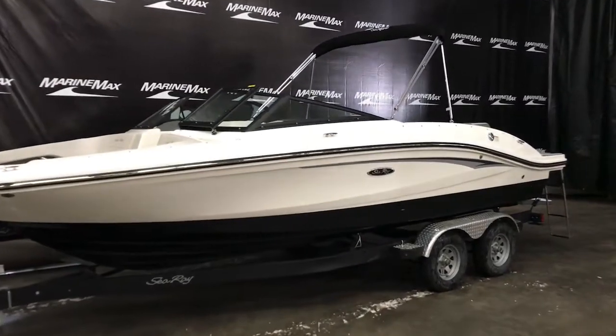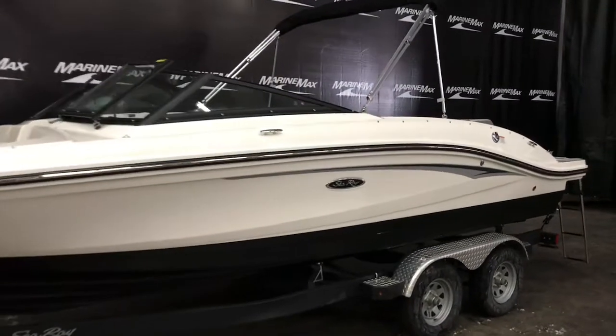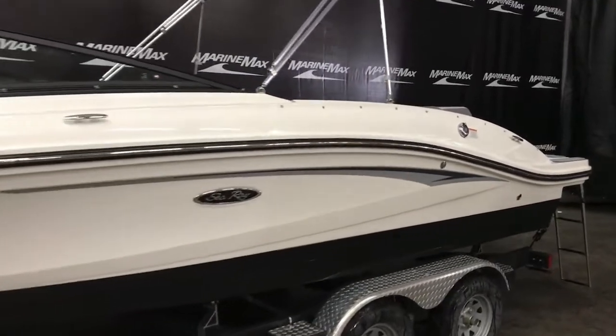My name is Dan Pergett, sales consultant with Marinemax in Rogers, Minnesota. Today we have a brand new 2020 Sea Ray 21 SPX.